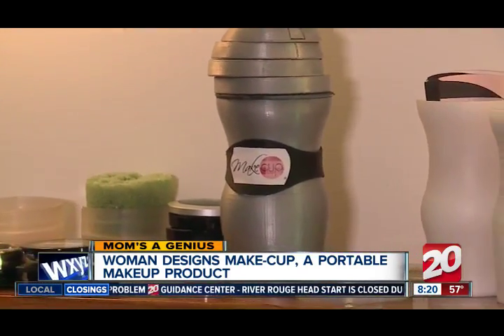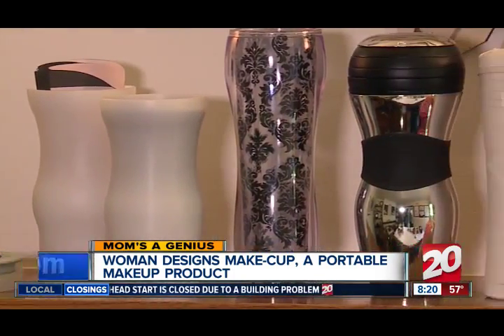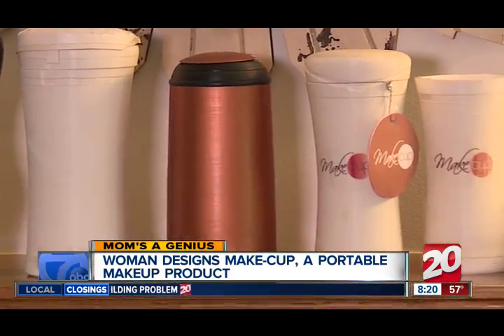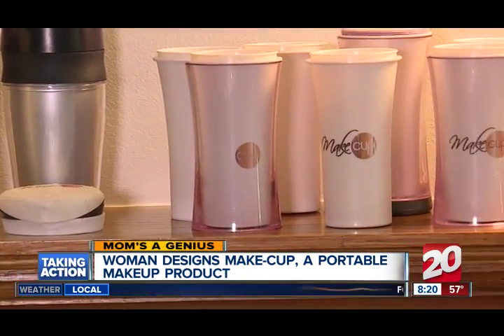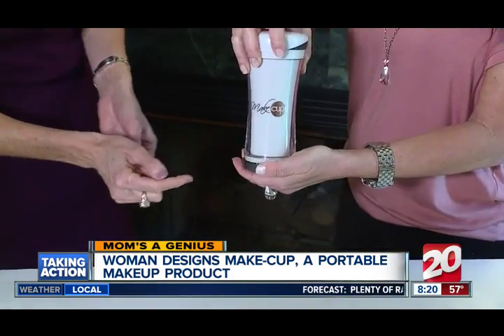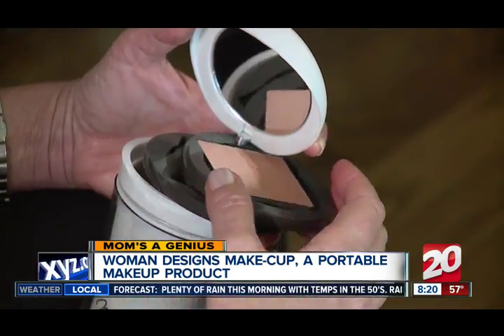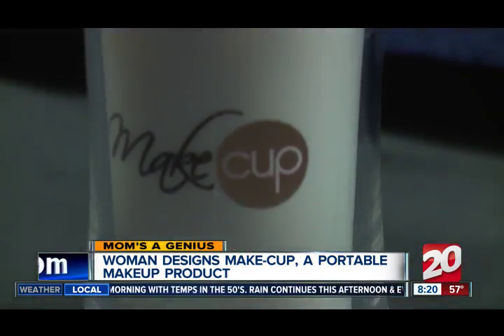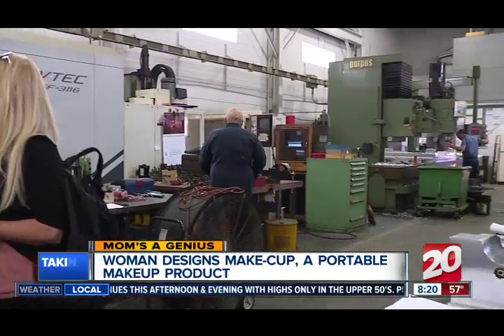Here's how the concept has evolved. There were larger and more industrial iterations of the product, but what she realized is women love jewelry and feminine-looking things — so that's what she designed. There's even a secret compartment to hold jewelry or anything else. The Make Cup is thermo-protected, so your lipstick won't melt.